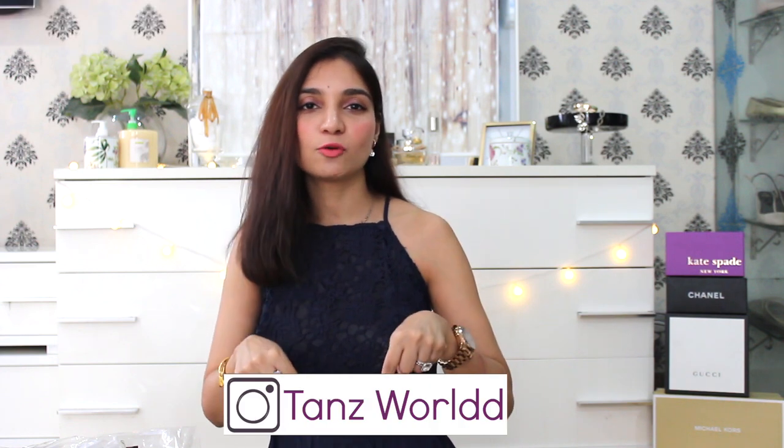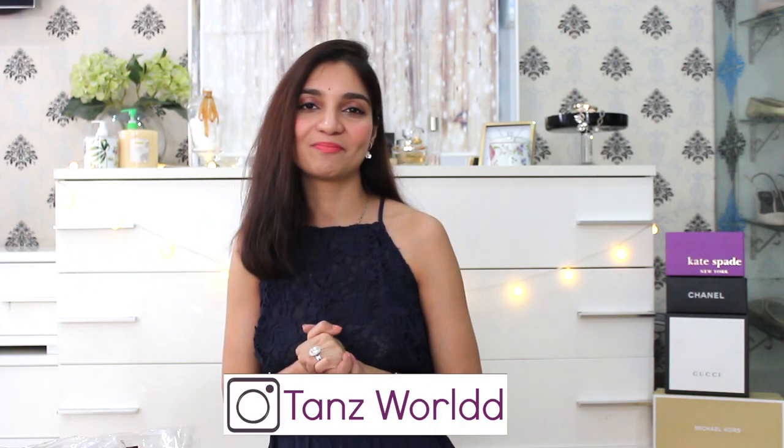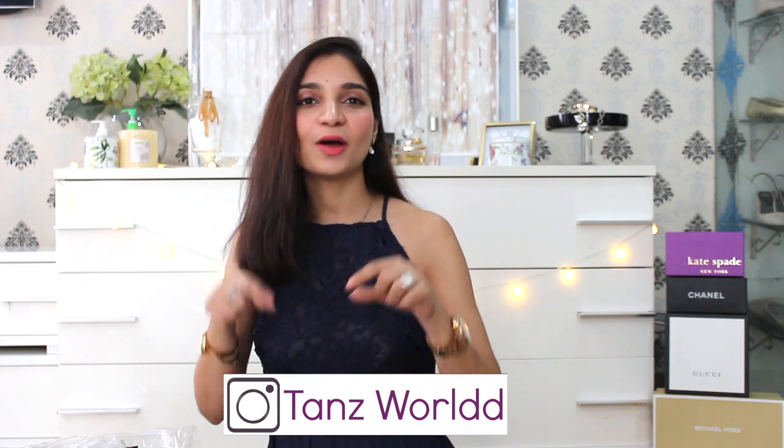Hi guys! Welcome back to my channel. If you are seeing this for the first time, then hi! I am Sanu. This is my channel where I share simple tips and tricks on how you can dress up in a classy and elegant manner, of course on a budget. I will also share my skincare and lifestyle videos. Please take a moment and subscribe to my channel — that will genuinely mean the world to me. Now let's move on to today's video.